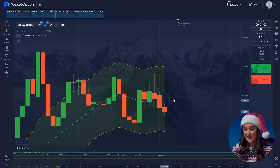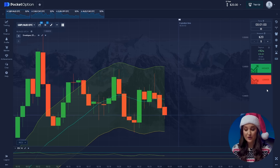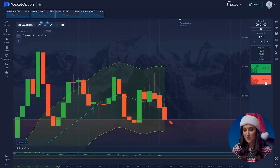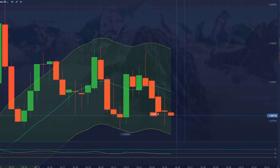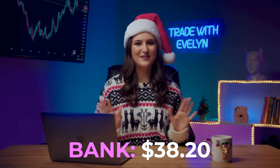I have everything ready. But for New Year's trading, you need the right music. Let's fly! Trade number one — Pound and Aussie. Here we have a downward movement. We can see that price is struggling to break through an important resistance level and falls back every time. So press lower. Boom! Profit! 38 dollars. Great start.